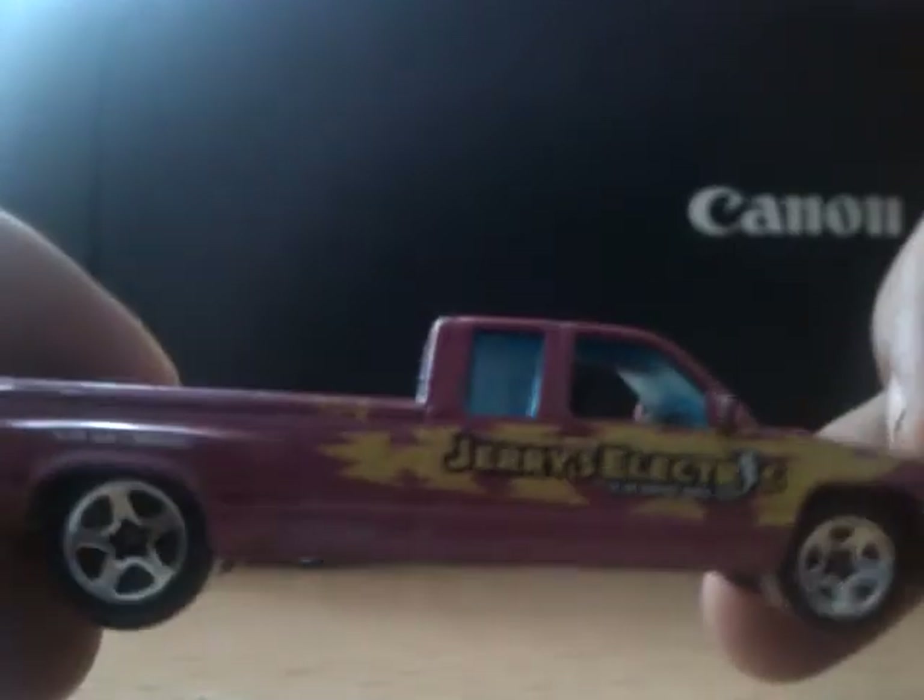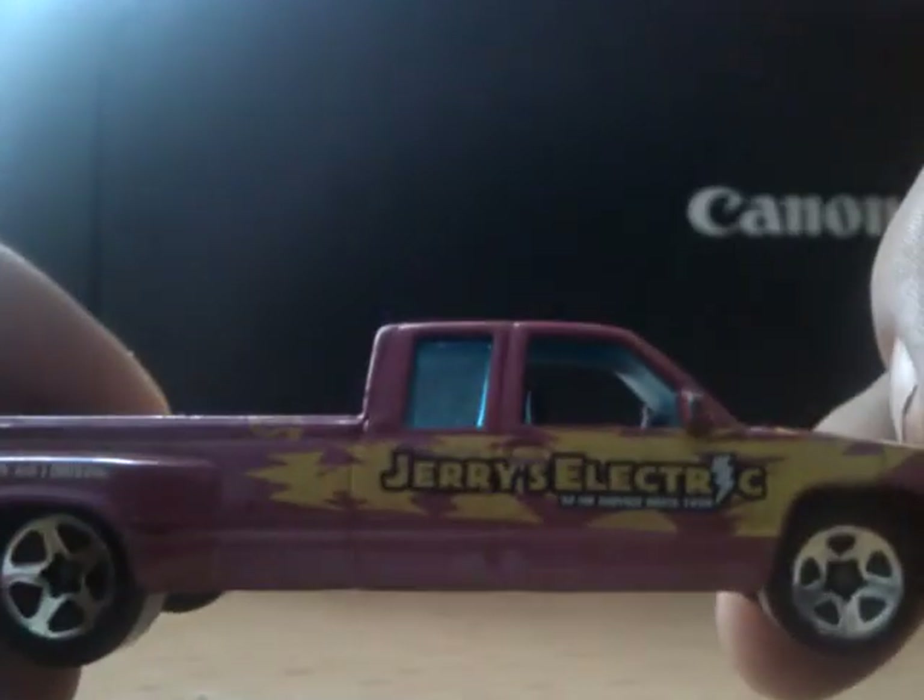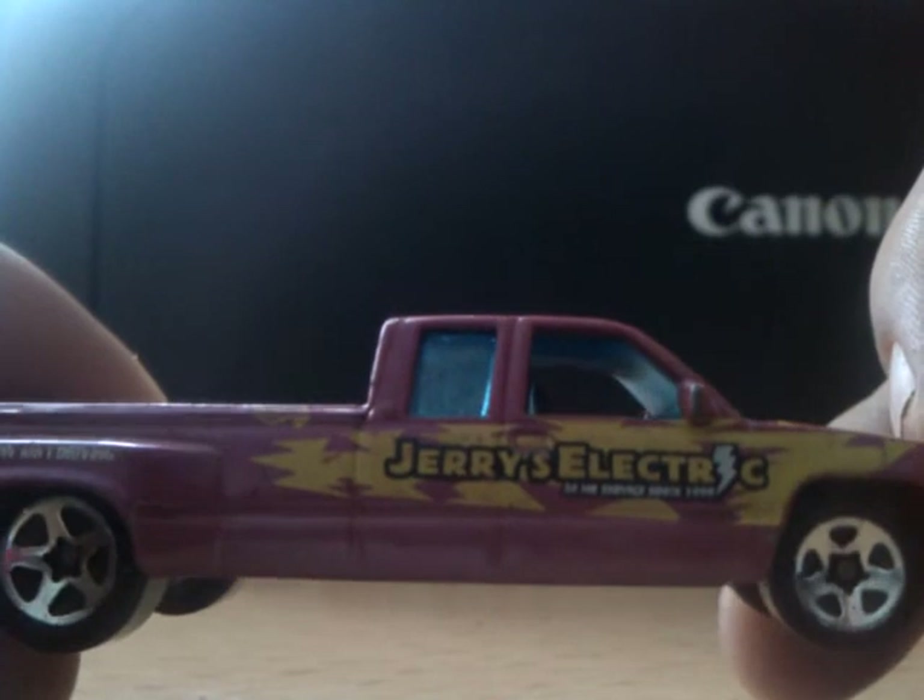Next is a customized F-150 — it says 'Jerry's Electric 24 Hour Services,' and on the wheel arch it says 'How's My Driving?' The camera's not really going to pick that up.